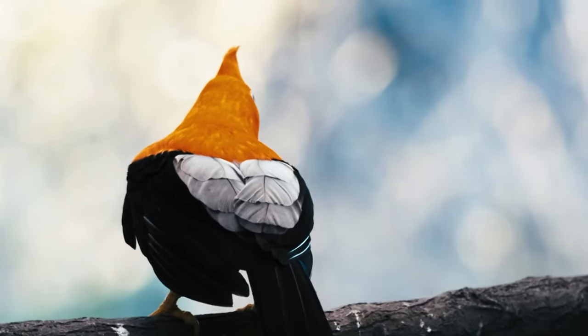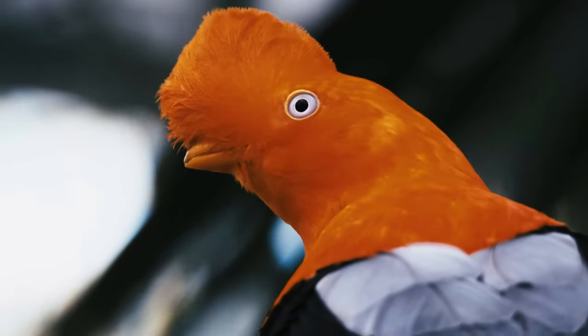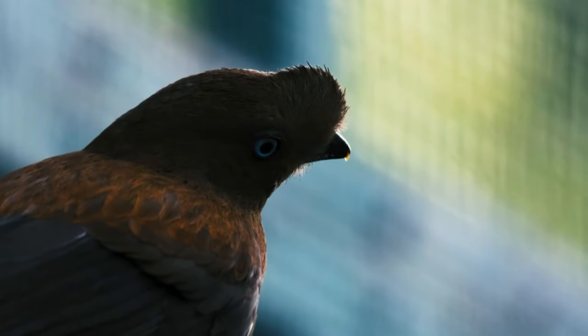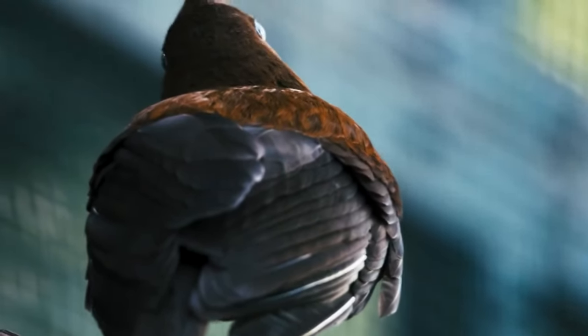Male cocks of the rock are bright orange, while females are brown. Both sexes have a crest that starts at the base of their bill and swoops back to the back of their head. However, this is far less obvious in females than it is in males. These birds are described as J-sized, reaching about a foot in length.